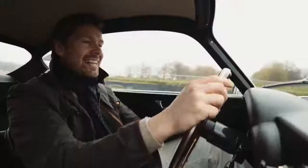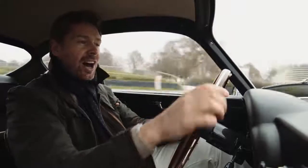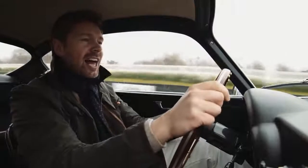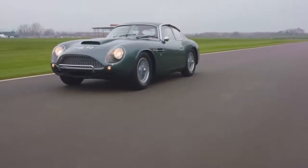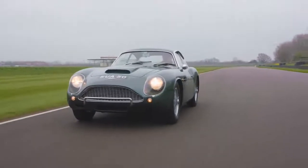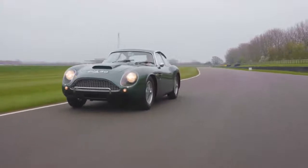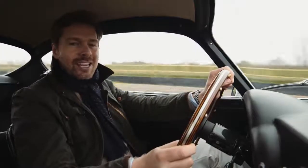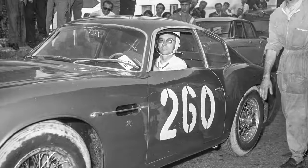This is chassis 0181, the third car off that original production line back in early 1961. It's one of only seven left-hand drive cars, and it's particularly special because this was the Zagato family's own car — built specifically for Dr. Elio Zagato, the firstborn son of Ugo, the company's founder.